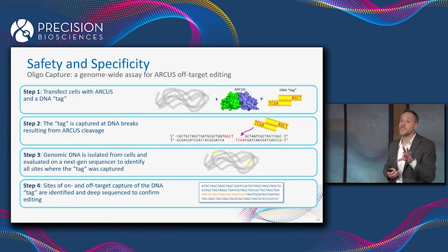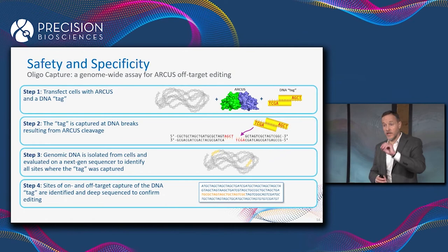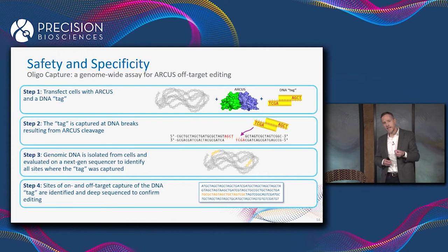This looks a lot like a method called GuideSeq that was developed for CRISPR — really the gold standard method for detecting off-targeting with CRISPR. The really important difference between OligoCapture and GuideSeq is that the DNA tag we use has four-base, three-prime overhangs that are complementary to the overhangs made by ARCUS.